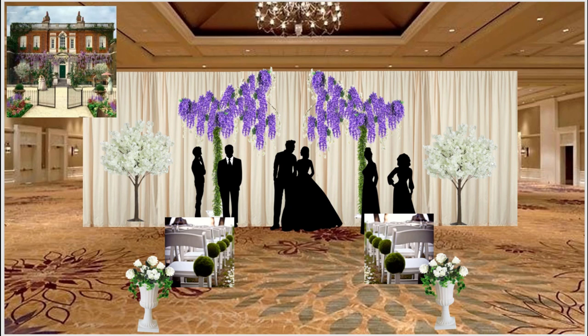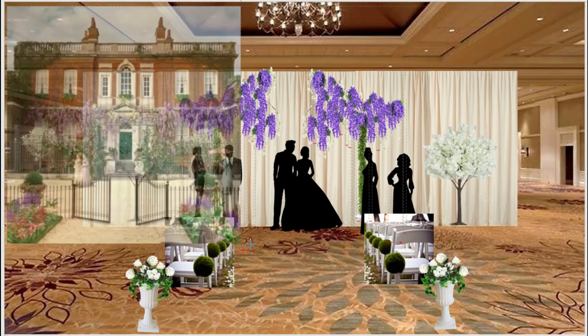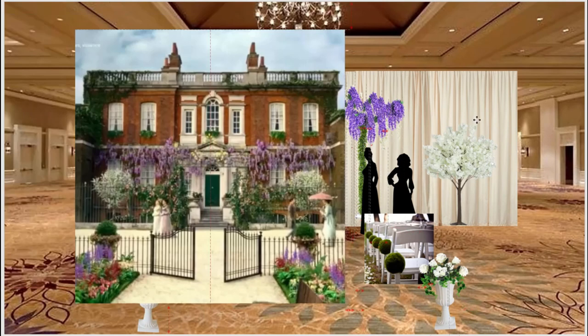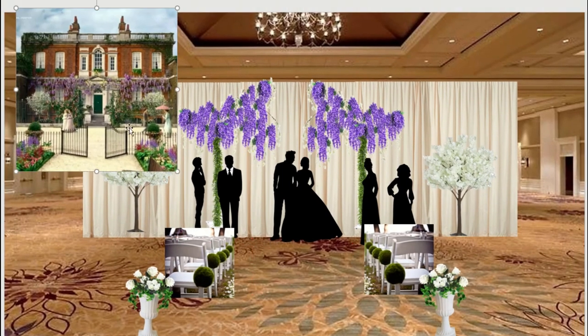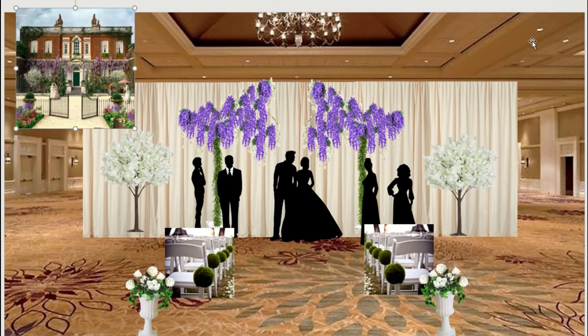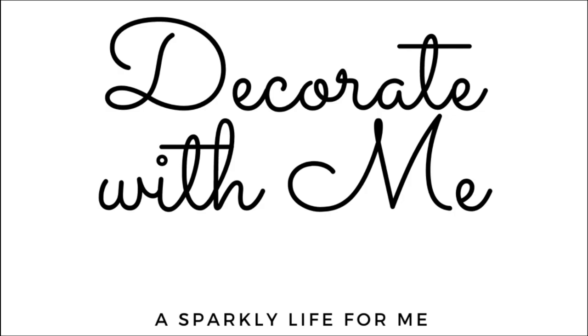Thank you all so much for joining me on my very first inspiration board video! I hope you enjoyed this as much as I did. All product links are down below in case you want to DIY this yourself. Check out my blog — I'll put screenshots of everything you see here so you can send them to your local florist and designer. I'd love to know what you'd like to see from the Bridgerton series next — I'll be working through the episodes one at a time, ball by ball, party by party. Leave your feedback below and subscribe for more content like this!